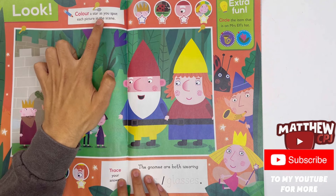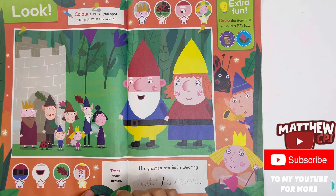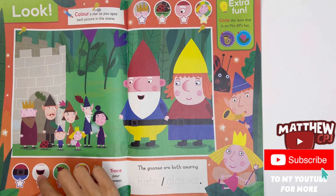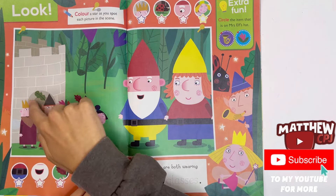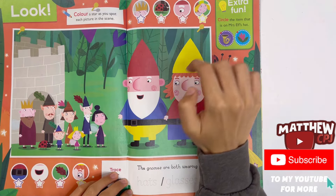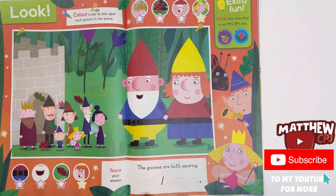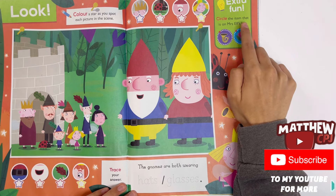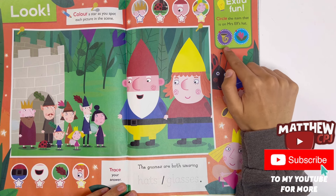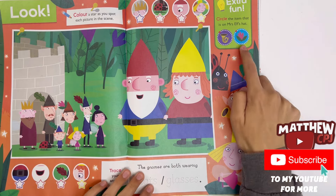This is good to stick on your wall. Colour a star as you spot each picture in the scene. Trace your answer — the gnomes are both wearing hats or glasses? Hats. Circle the item that is on Mrs. Elf's hat — tuba or a flower? Flower.